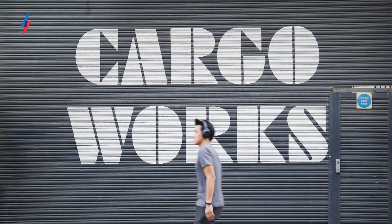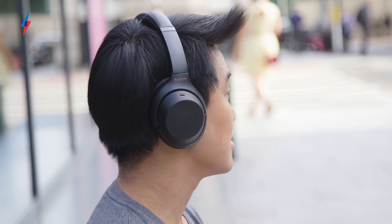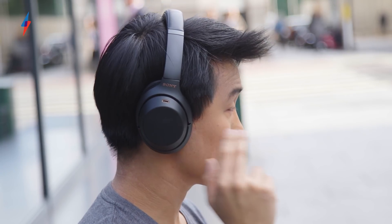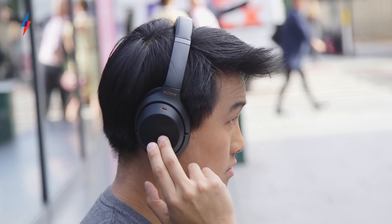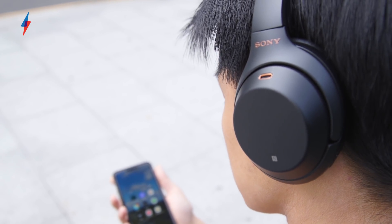Some of my favourite features are back and improved. The touchpad is more responsive than ever, which is great because it's very useful — you tap to pause or play, swipe forward and back to change tracks, swipe up and down to change volume. You can hold your whole palm over it to mute the music and let in the world, which is very useful for hearing train announcements or flight attendants serving you drinks.